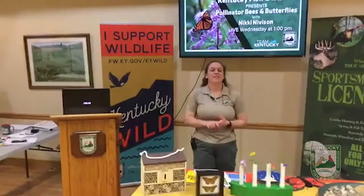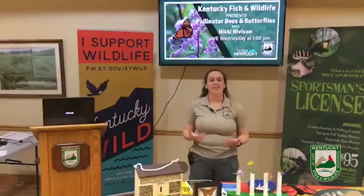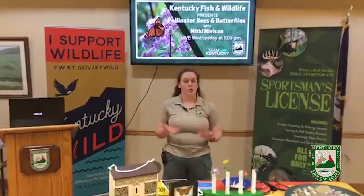Hi everyone, Nikki Niverson here at the Salado Wildlife Education Center. Today we're going to be talking about pollinators and how you can help them in your own backyard.